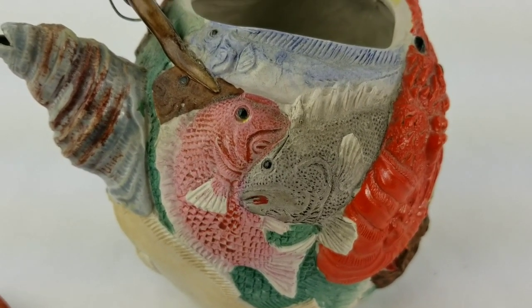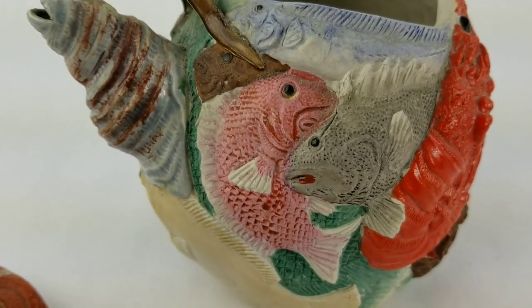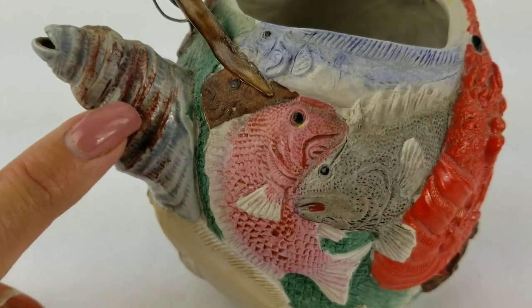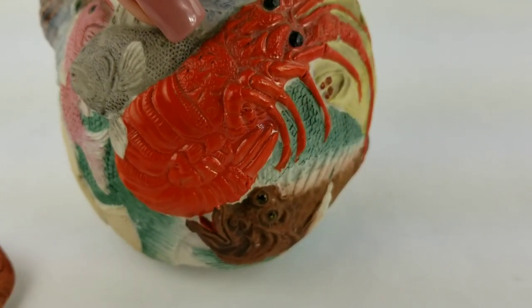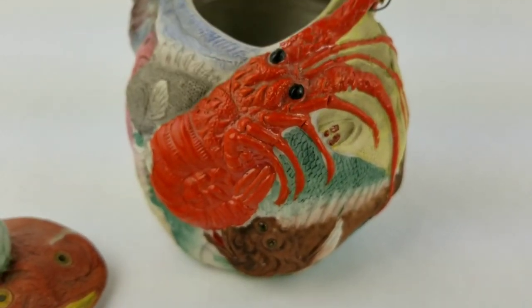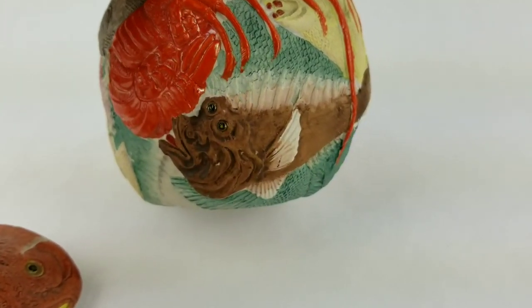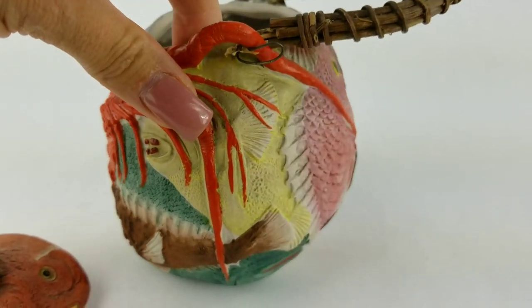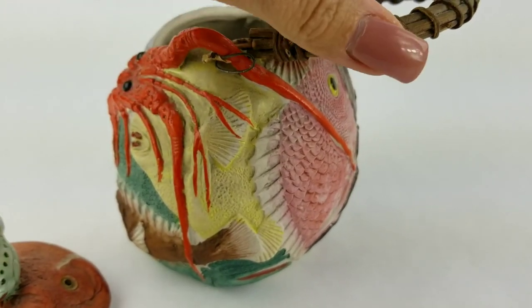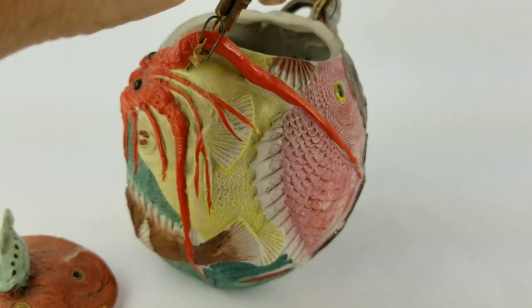So you've got fish that are decorated from the top of the piece all the way down to the bottom. Here is a little shell that's made for the spout. And then as you go around you can see the lobster. There's another brown fish under there. And then as you make your way around the pot you can see there's the tentacle that comes all the way around on the other side of the little pot.